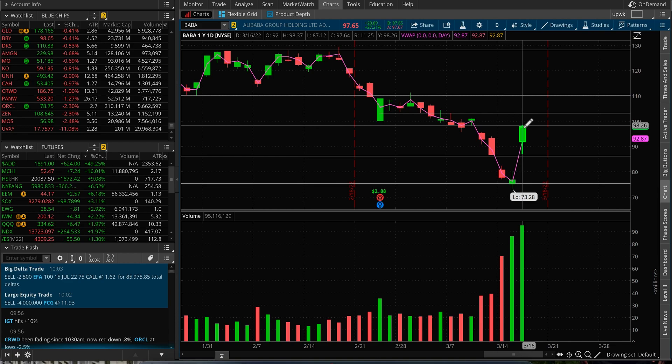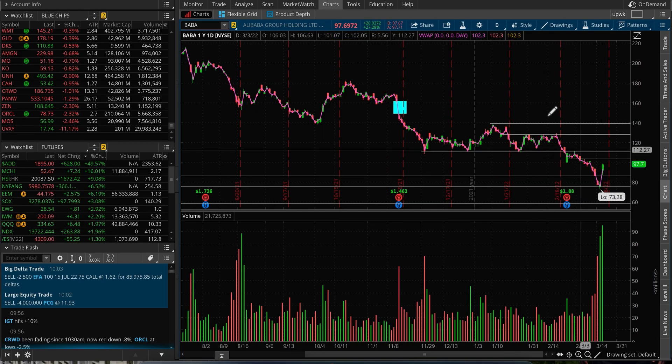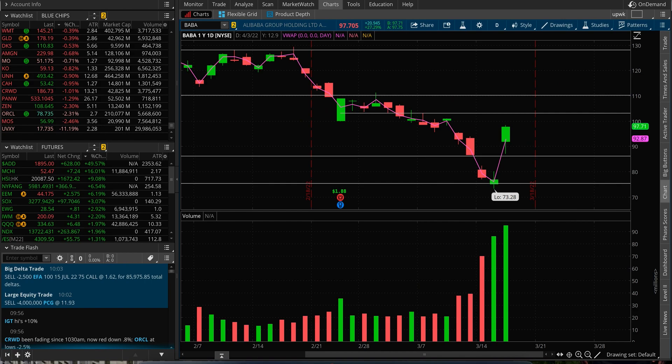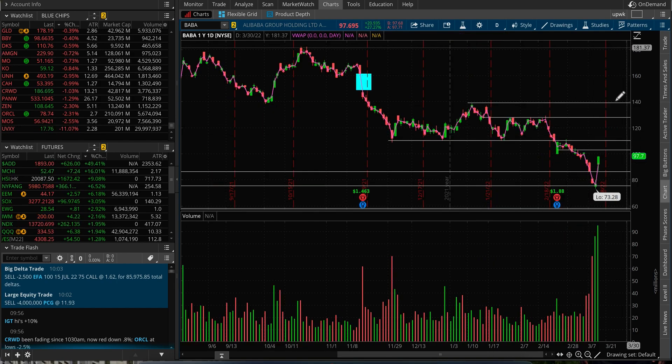What's the resistance from here? For me, we have resistance at $103, then $100, and $110 is the bigger resistance. I do think it can chop around these levels once it gets there. I'm not going to be delusional and think the stock will go straight back to $140 or $160.